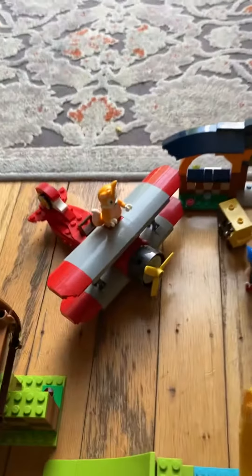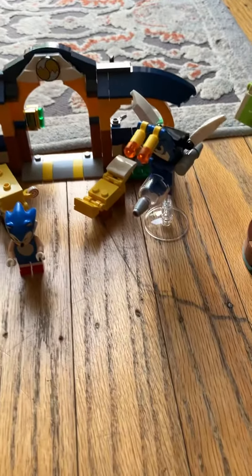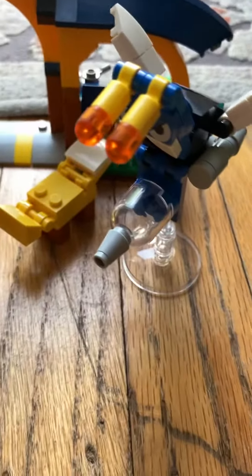You also got Amy's Animal Rescue — you got a little crab guy, Amy, and Tails. And then you got Tails' plane set right here with a little bug guy, and you can put a little chickadee in there.